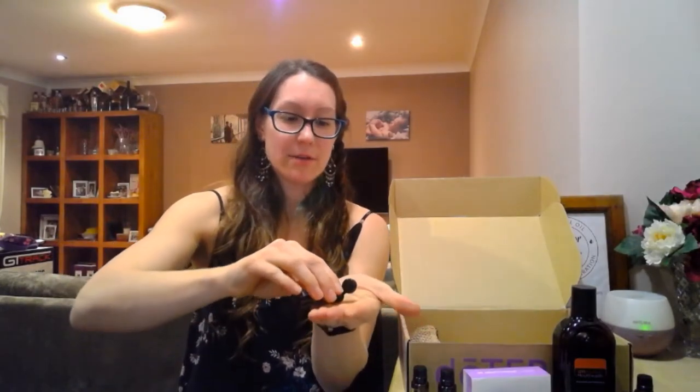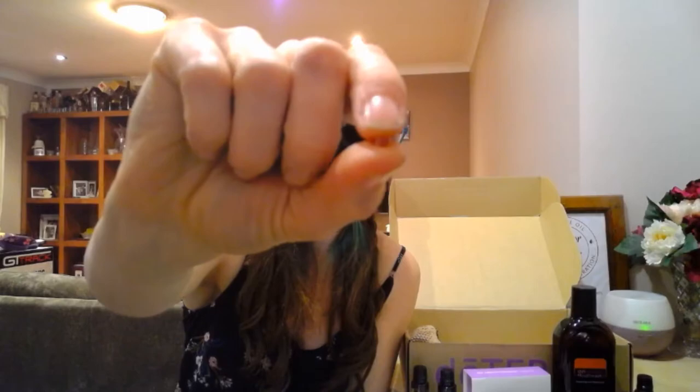Now I can just pop a beadlet in my mouth nice and easy rather than having to use my peppermint bottle and look like a slightly crazy lady at the gym. Let me open this up and show you what they look like. There you go — it's like this itty bitty tiny gel ball. It's actually equal to about a third of a drop of peppermint. You just pop it in your mouth and away you go.